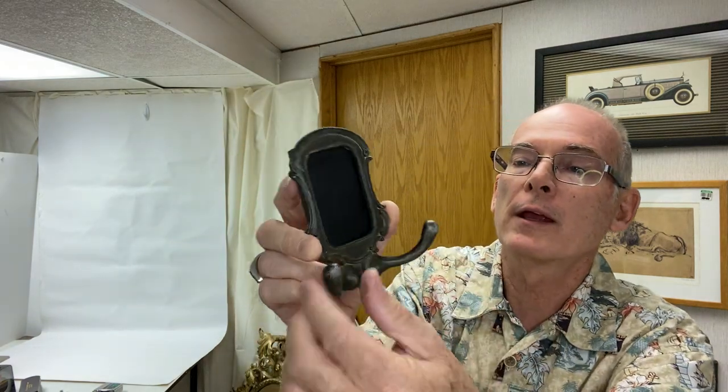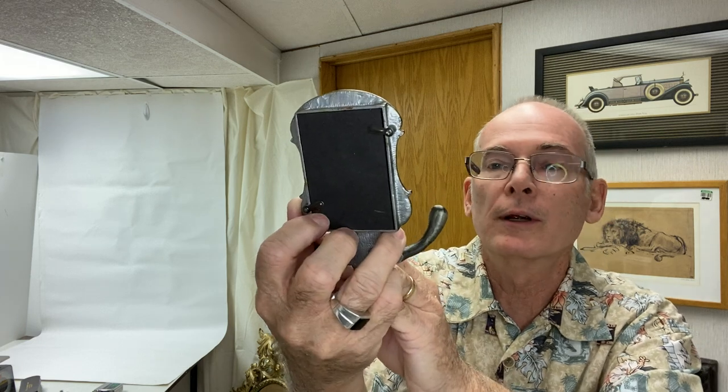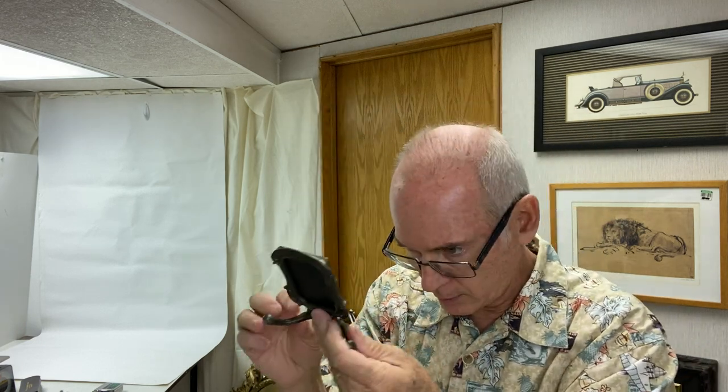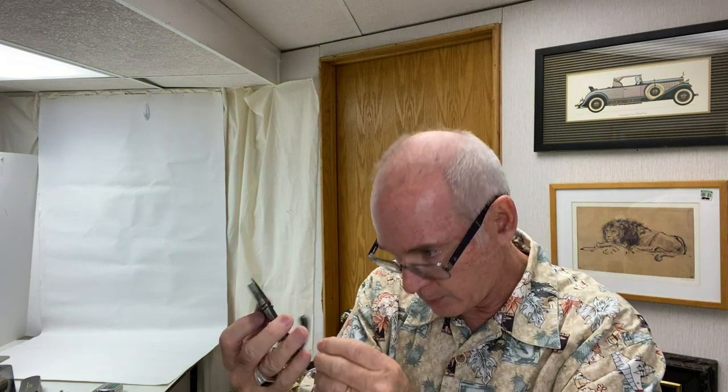I saw this and thought it was really cute — it's a coat hanger picture frame. You can put a picture in there and hang your coats on it. It's not marked, it's modern, but I just thought it was really cute. I'll put that down at the Pink Elephant.